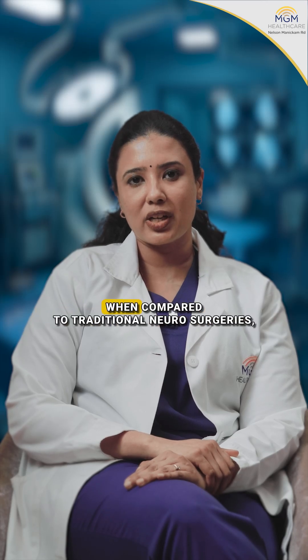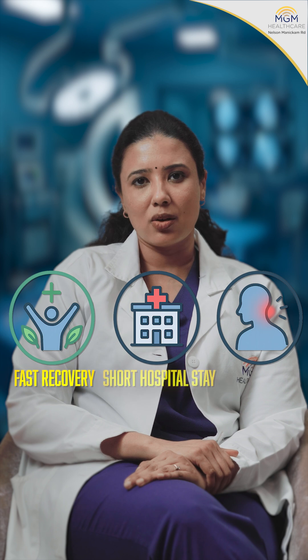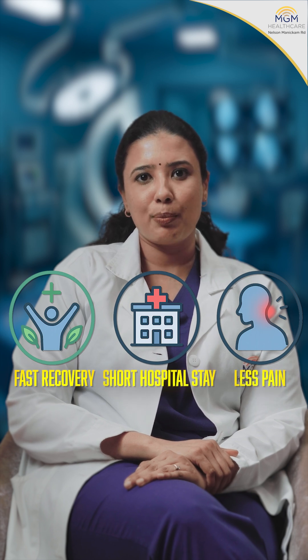The advantages of neuro-intervention when compared to traditional neurosurgery is the recovery time is faster, the hospital stay is shorter, and the pain is less when compared to traditional neurosurgery.